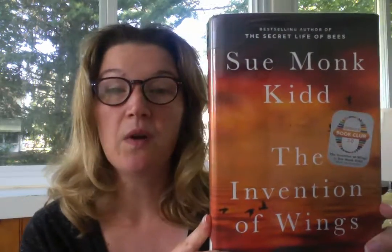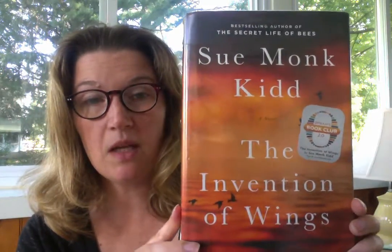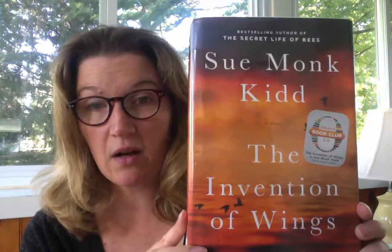Hello and welcome to Unzi Talks where I bring you one great book in two short minutes. The book I am talking about now is The Invention of Wings by Sue Monk Kidd. This author is also the author of The Secret Life of Bees, The Mermaid Chair, as well as another one of her books. I have to say this is my favorite of her books, and here's why.